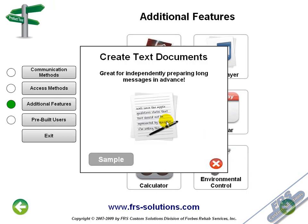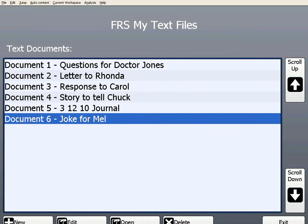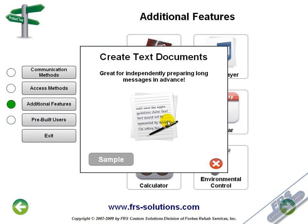Creating text documents is a very popular feature. Depending on your access method, communication can take some time. Whether you want to use text documents to type out frequently used phrases, or just type out something you plan on saying to someone, you'll find it very valuable.